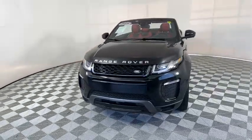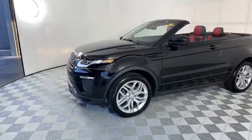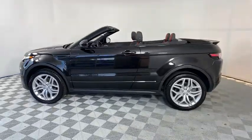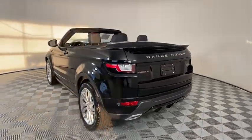Take a ride in the 2018 Land Rover Evoque. The Range Rover Evoque is the lightest and most fuel-efficient Range Rover to date, continuing our commitment to environmental sustainability. This vehicle has less than 15,000 miles. Here are some of this vehicle's great options.